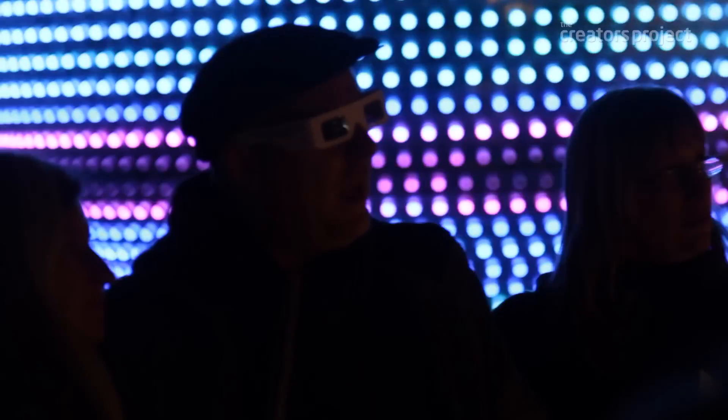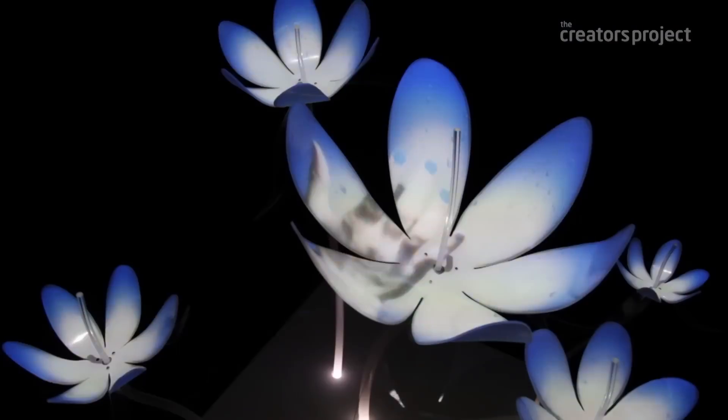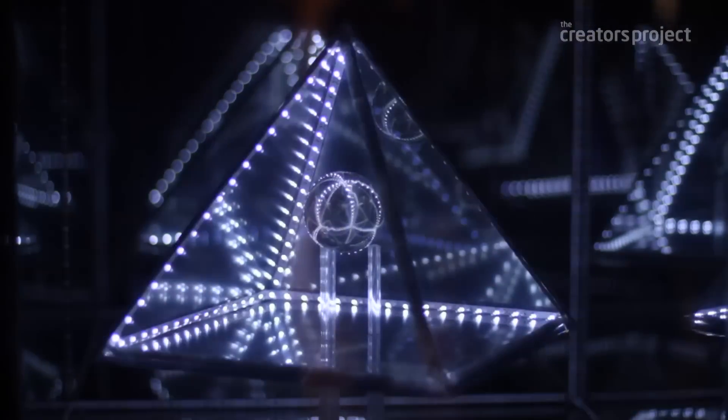Anything in a visual medium is kind of based around light hitting a surface of material and getting into your eyes, so I think light does have this kind of innate attraction.